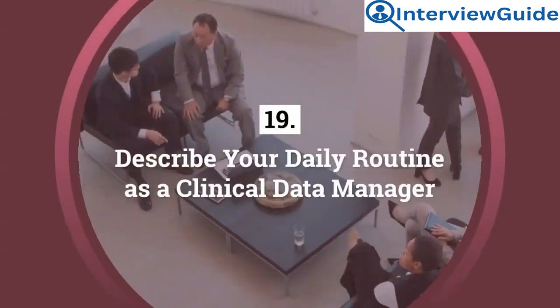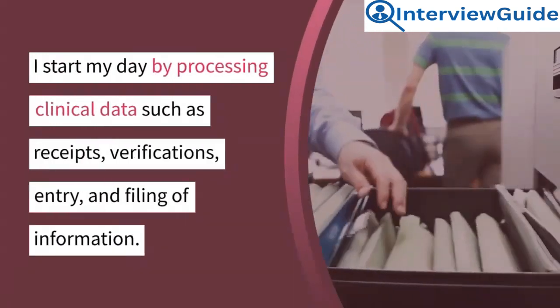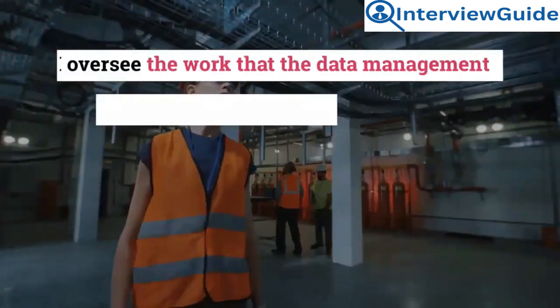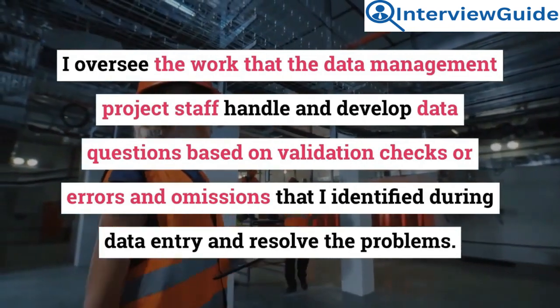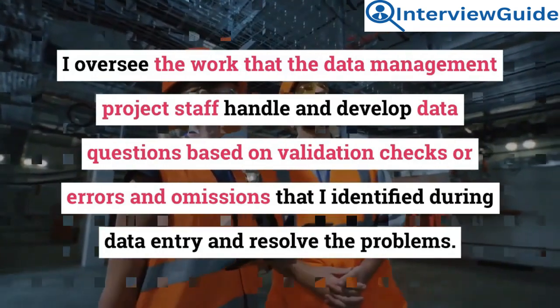Question 19: Describe your daily routine as a clinical data manager. I start my day by processing clinical data such as receipts, verifications, entry, and filing of information. I oversee the work that the data management project staff handle and develop data questions based on validation checks or errors and omissions that I identified during data entry, and resolve the problems.